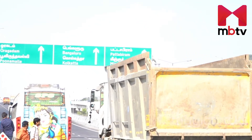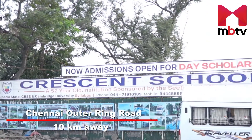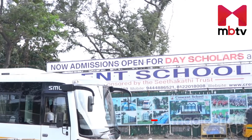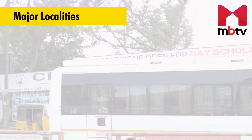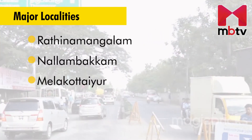Kandihai is about 10 kilometers away from the Chennai Outer Ring Road and is situated on the main Kelambakam-Vandalur Road. Nearby major localities are Ratnamangalam, Nellambakam, and Melakotayur, which also offer plots.